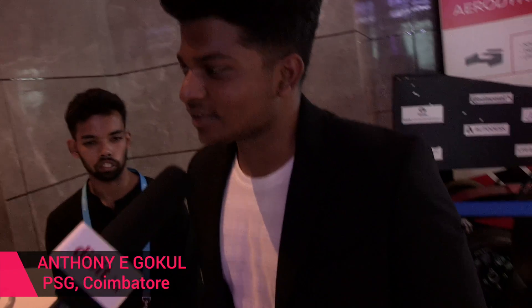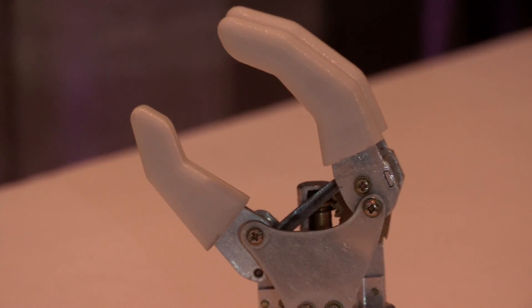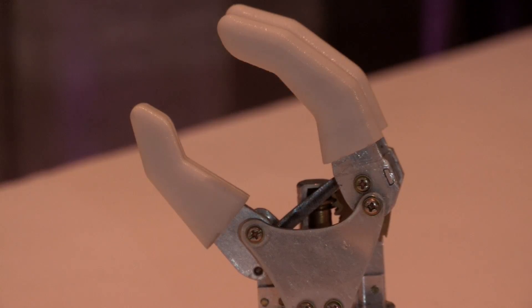The Myo Limb is a smart prosthetic hand driven by AI, mainly for maintaining the automatic gripping mechanism. It has two modes: one works under AI and the other is manual control, where the user can control both opening and closing of the hand. In the first mode, opening of the hand is controlled by the user while closing is automated by the system.